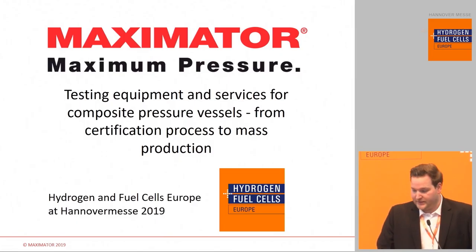Thank you very much for this kind introduction. As you already said, my presentation today is about testing equipment and services for composite pressure vessels. MaxMeta also does some other fields in this application, but today we are talking only about composite pressure vessel testing.